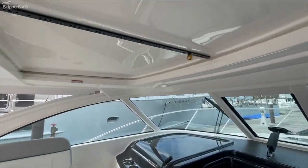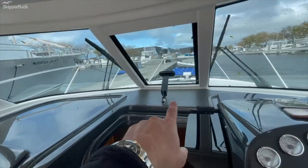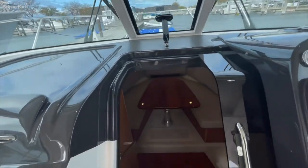There is a manual sunroof, and then a power vent for the forward windshield to get a lot of fresh air moving through the boat.